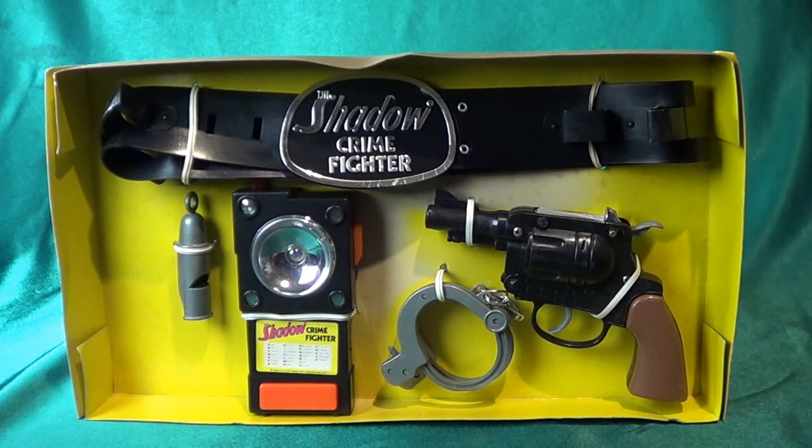I love the belt buckle. I'm not sure how many kids would know who the Shadow was in the late 70s, but I would say they'd still probably dig this as a toy because it is kind of fun and it's a role-play item. I never had any Shadow toys, never saw them, but I could see myself as a kid being fascinated and wanting to know who the heck he was.